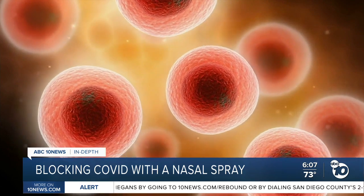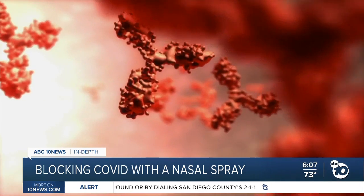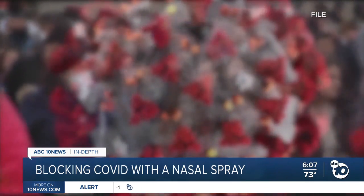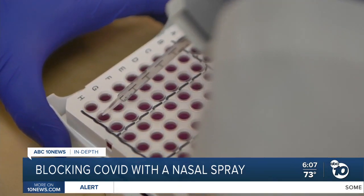The antibodies are coming from a Carlsbad company called Active Motif. It was able to clone antibodies from 11 COVID survivors in China back in February, before the WHO declared a pandemic. When they started the project, they thought the virus would be gone in three to six months, but people started realizing this is going to be with us for a while.